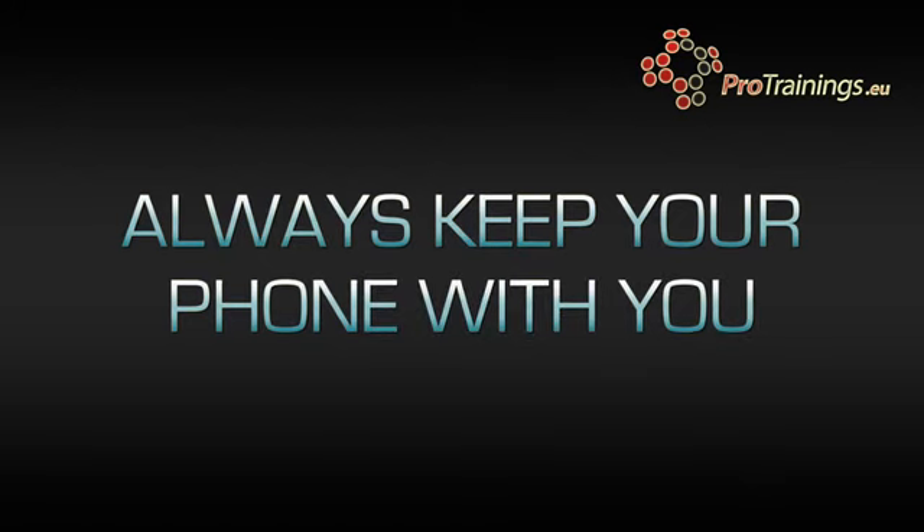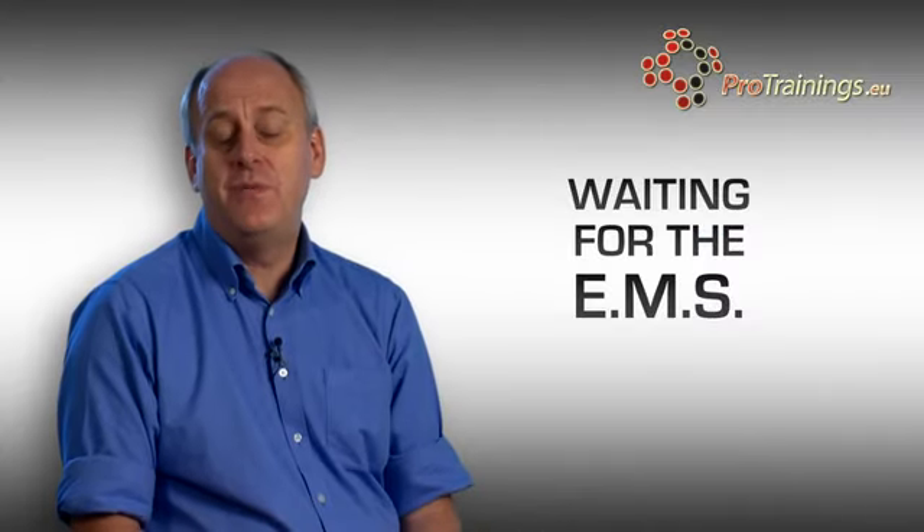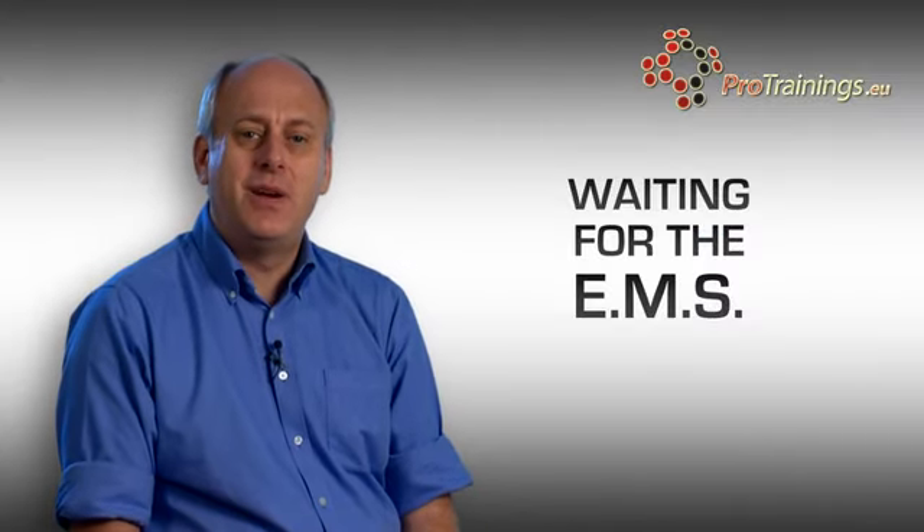Keep your mobile phone with you at all times. Often if there's a problem, the emergency services will call you back. And if you haven't got your phone with you, they're not going to be able to get hold of you.